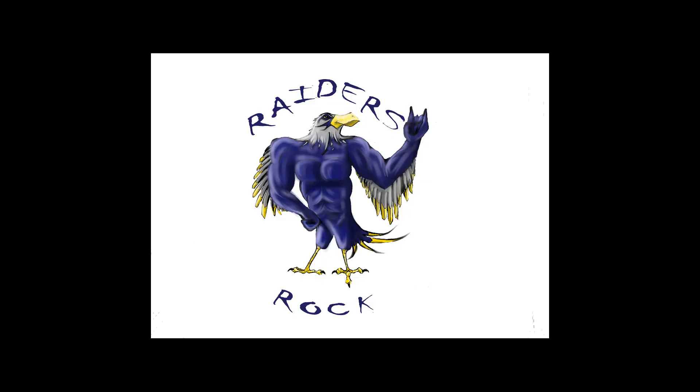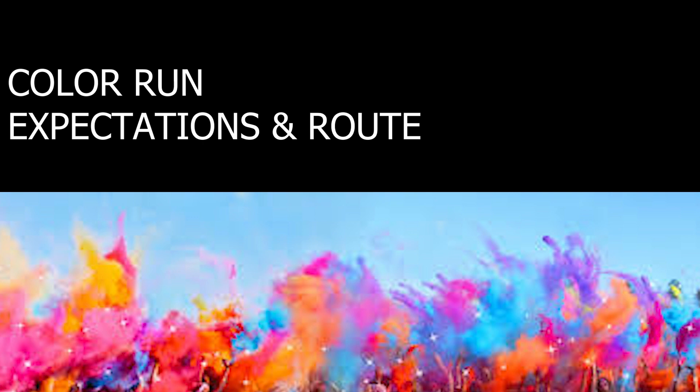Hey Raiders! It's Mr. Plucker here with another one! It's a color run, y'all!